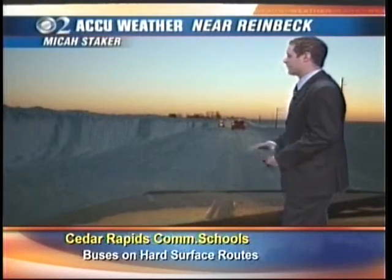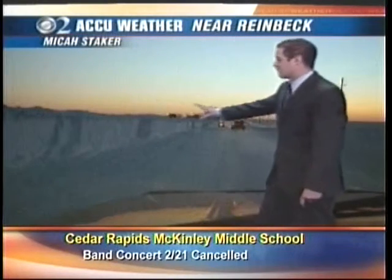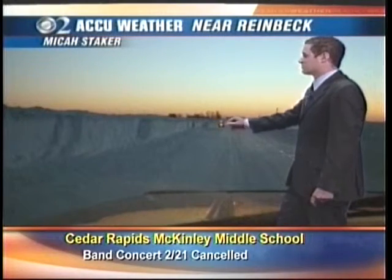Then we work our way up to northeast Iowa near Rhinebeck, courtesy of Micah Staker, who sent us these photos on the drive to work yesterday morning. Look at that beautiful sunrise out there. Plows and trucks along the roadways, but high walls of snow anywhere from 8 to 10 feet.